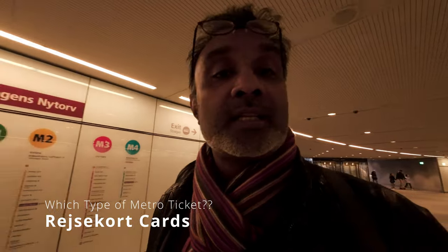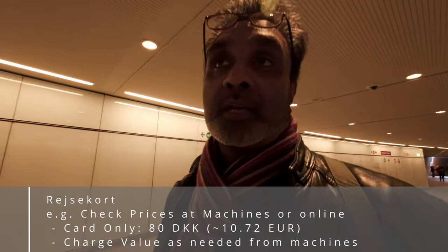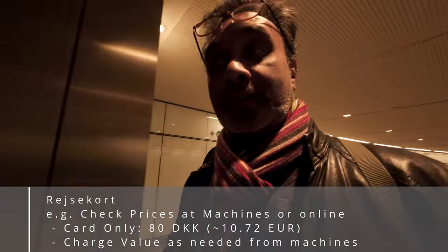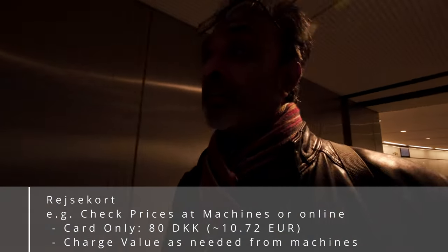The other option — and probably the one I recommend unless you're staying more than 120 hours in Copenhagen — is the Rejsekort card. This costs about 80 kroner just for the card and then you charge it up based on what travel you do. You check in and out like I showed you and the price of that single journey is taken off. The single journey price with this card is actually cheaper than the app or single tickets, but the cost of the card itself makes it prohibitive unless you're staying for a longer period. You can actually buy the Rejsekort at the blue machines.